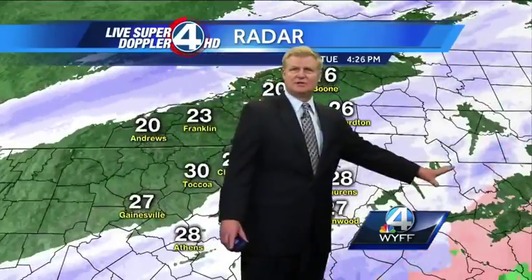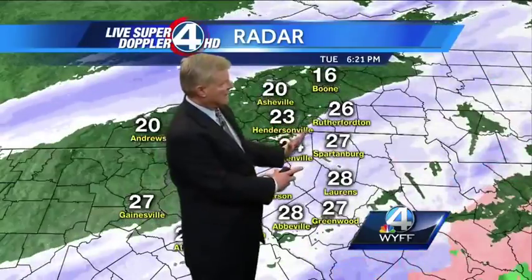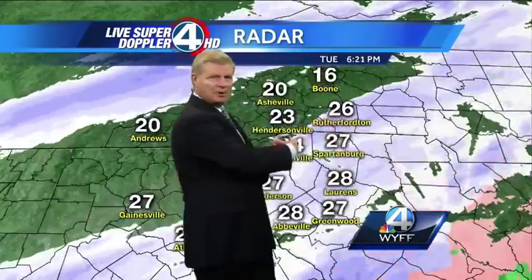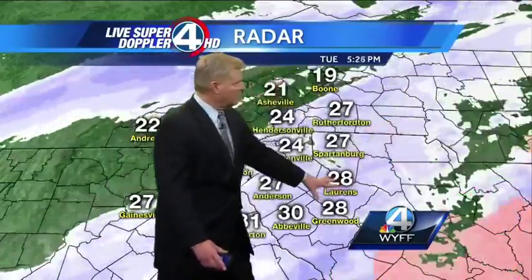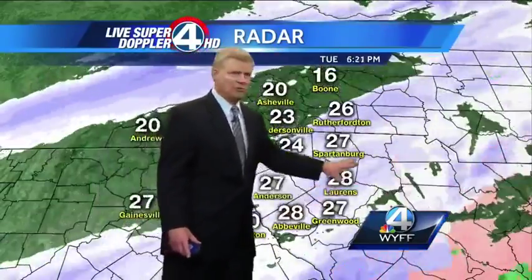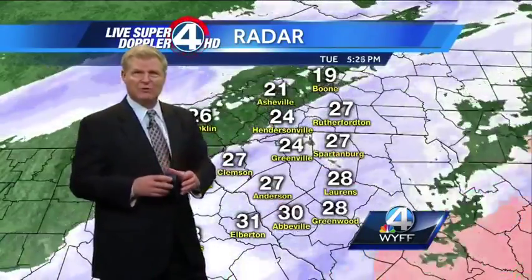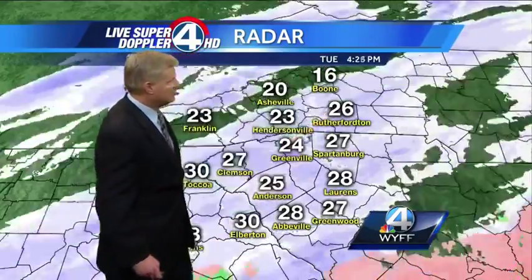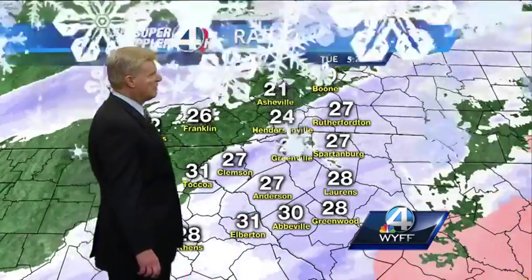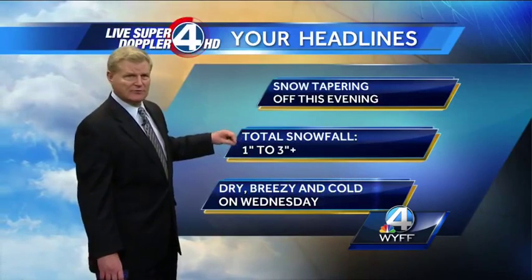As the storm system continues to intensify off the coast, we may start to see this band actually start to slow down a little bit and maybe start to back up. We'll have to watch that closely, because if that's the case, then Charlotte, through you folks in Lawrence, and maybe down into Elberton, Abbeville, and Greenwood, you may start to see heavier snow a little bit later on this evening. Right now you can see temperatures in the 20s, way below the freezing mark. The roads are going to become very, very slippery as we go through overnight tonight as we lost that radiation from the daytime hours.